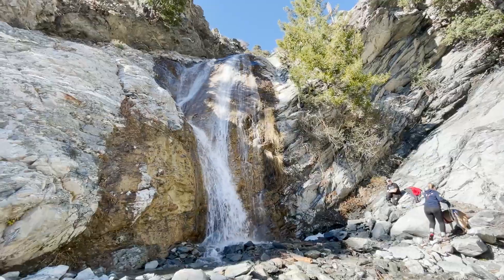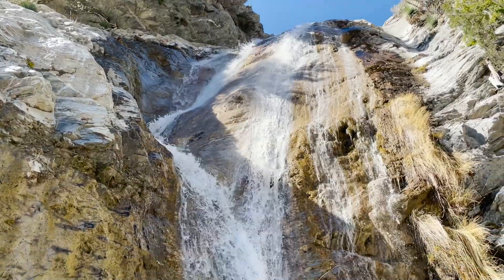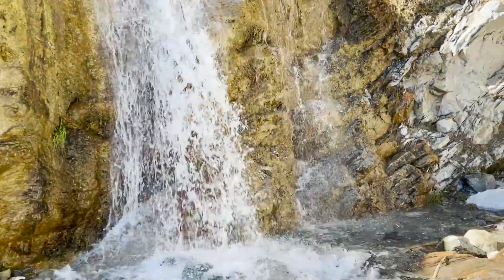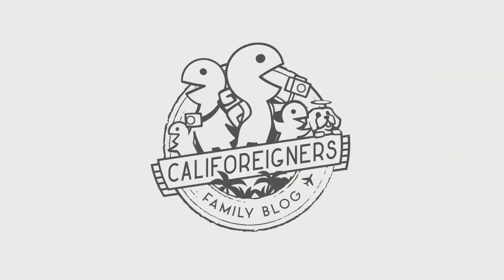If you think this trail looks too easy, check out our Lewis Falls video in the San Gabriel Mountains over Glendora. It's a short adventurous hike that will have you jumping, ducking, and climbing your way to its base. That's it for this week — see you next Tuesday with another fun thing to do around California with kids. Thanks for watching!